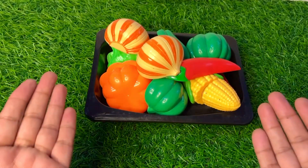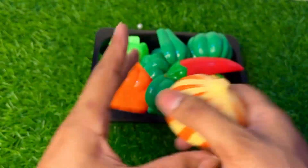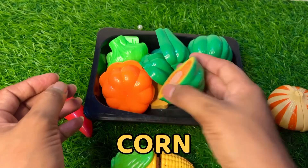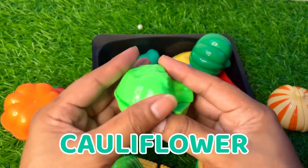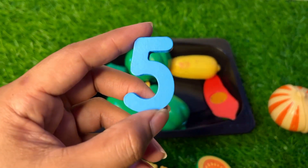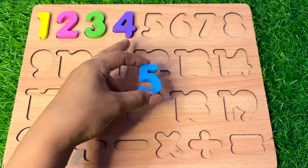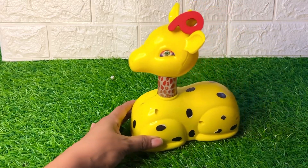Wow, it's fresh vegetables! There's chili, corn, capsicum, pumpkin, and cauliflower. Let's find our number among them. Now we get our next number — it's number five in blue color. Number five, put it after number four right there.